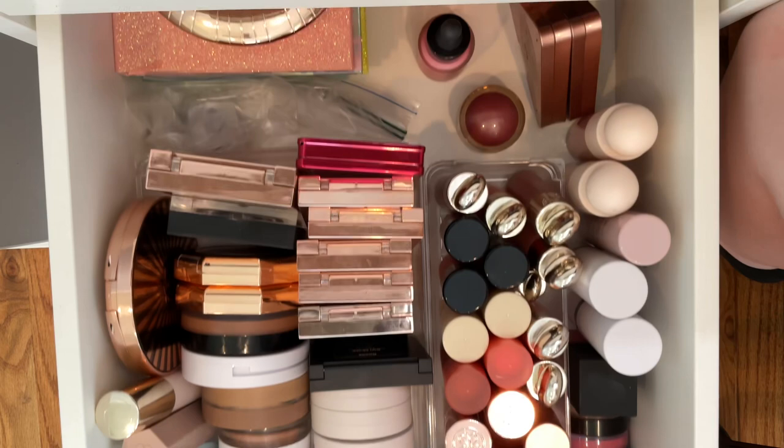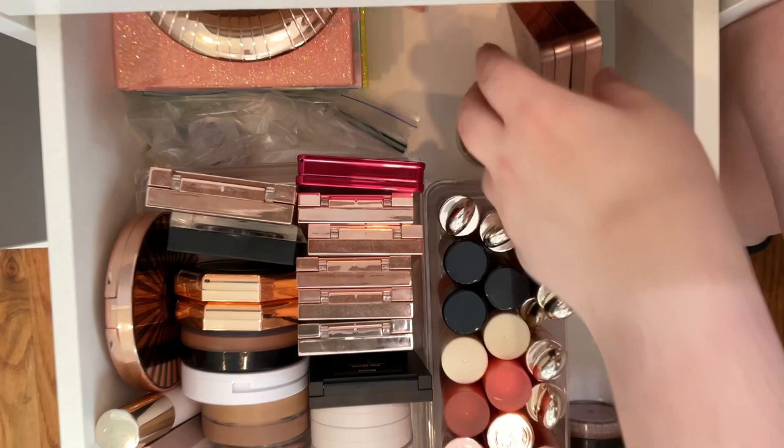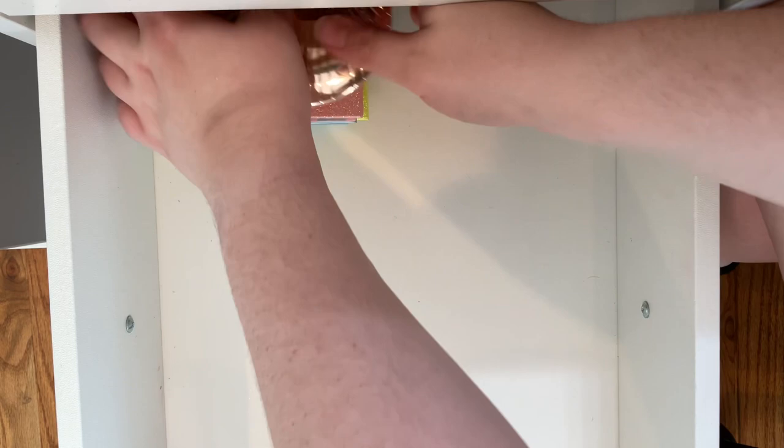I thought we would go ahead and clean this one too, so I'm just gonna take this out. These are my matte blushes, my Kylie blushes, and these are like the Kylie bronzers with a couple blushes in it, and then I just have some random OFRA highlighters and stuff that I don't use very often.